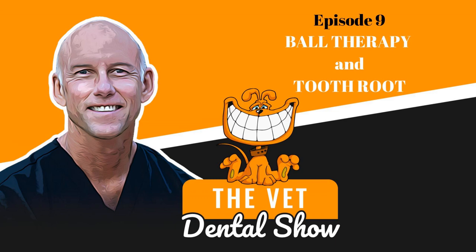Welcome to the Vet Dental Show. I'm Brett Beckman. I'm a board-certified veterinary dentist, and we come to you every week on Wednesday to provide the veterinarian and the technician team some actionable things that you can use in your practice. This episode is going to be a recorded episode that we've done in the past — not the Vet Dental Show podcast, but actually some other information for you that we know you're going to enjoy.